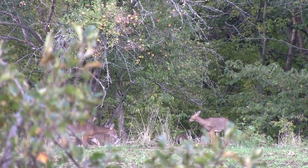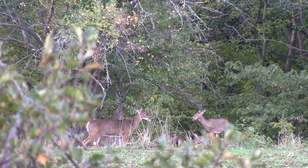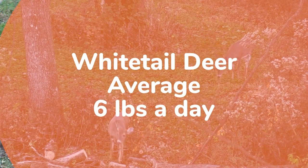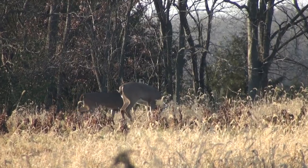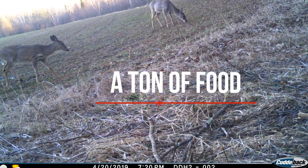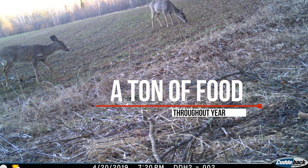One thing we know about deer — the average deer, from a small fawn up to a large buck — if you average it all out, needs about six pounds of food a day. Some are going to be less than that, some more. Big bucks could be more, fawns could be less. The average is six pounds a day. Just do the math: that's over a ton of food throughout the year.